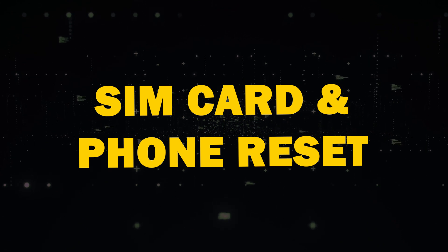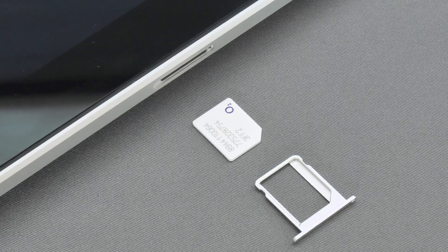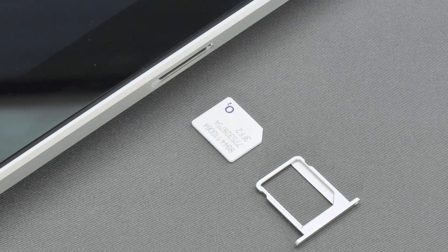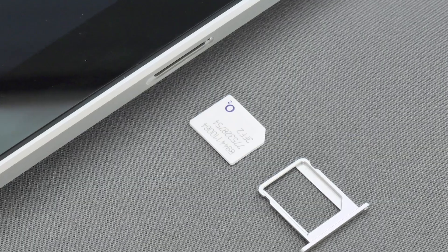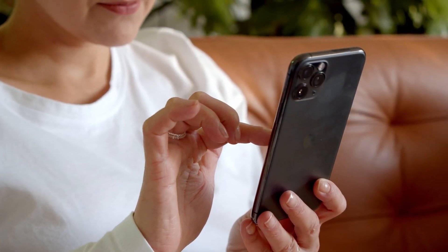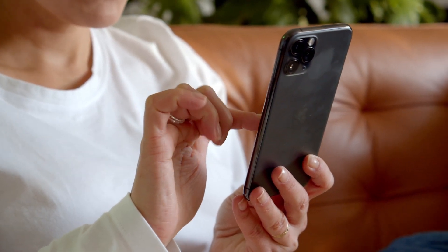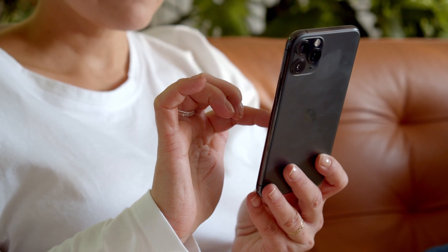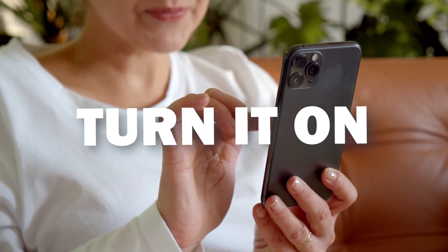Next, SIM card and phone reset. Learn how to safely remove and reinsert your SIM card to clean it or to check it for damage. Doing this might help your phone communicate with the cell phone towers. Another suggestion is a phone reset — you can do this by restarting your phone, a simple yet effective solution. Just turn it off, leave it powered off for 60 seconds, and then turn it back on again.